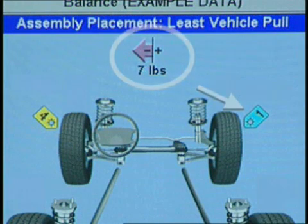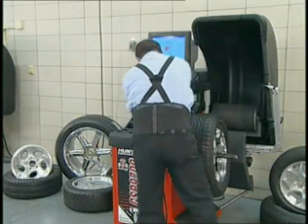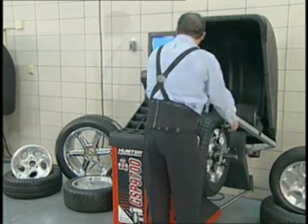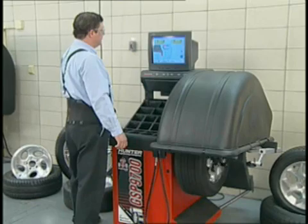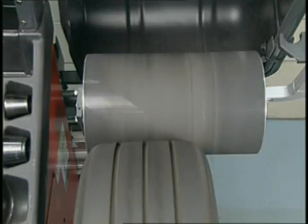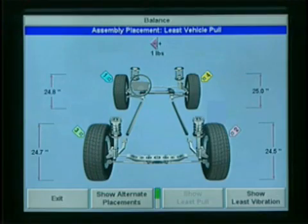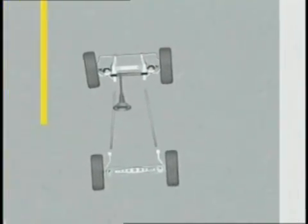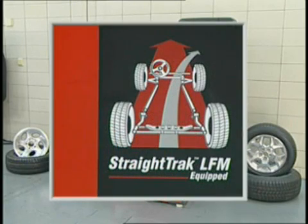As you can see, the net pull with wheels number four and number one at the front has been reduced to the least amount possible. In no more time than it takes to do a typical wheel balance, using Straight Track to correct or prevent tire-related pulls can be done virtually any time during rotation and balance service, wheel alignment, and of course when new tires are installed. By road testing the tires before they go on the vehicle and locating them to provide the best possible stability and tracking, Straight Track — an industry first — can be one of the most productive tools available to resolve hidden pull complaints.